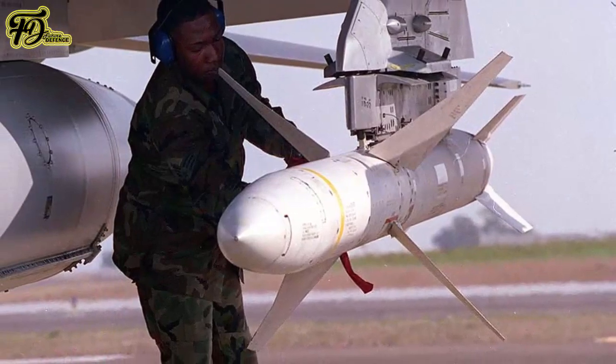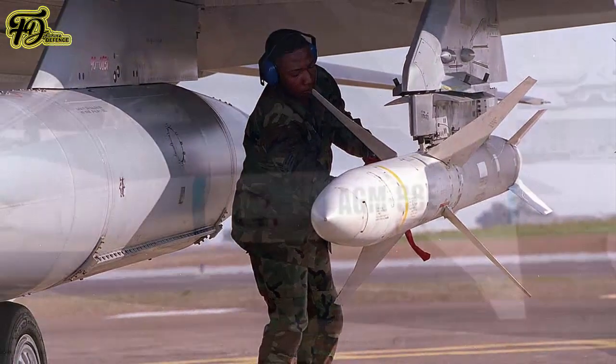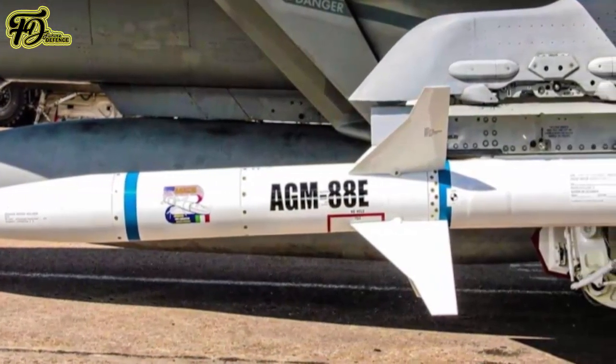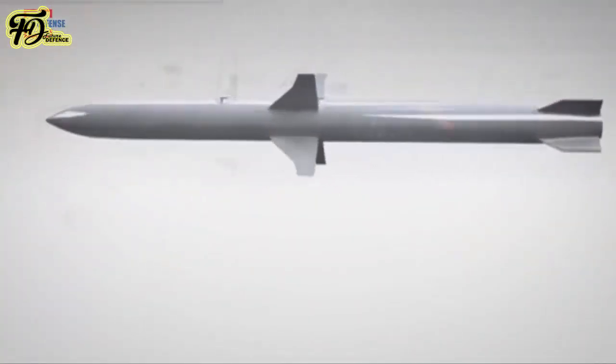A defense procurement source said the contract value for the Ekbaba is unknown because the quantity has not been determined. We have about 100 AGM-88 HARMs which will be replaced by the Ekbaba — that would make a contract of about $50 million. But we may have follow-on orders bigger than the original, he said. This is an open-ended program.